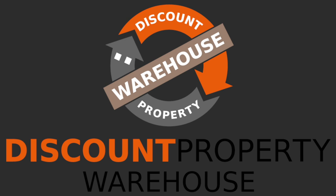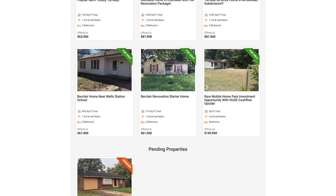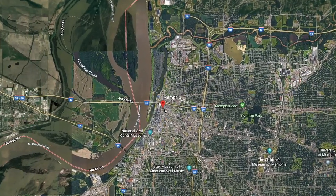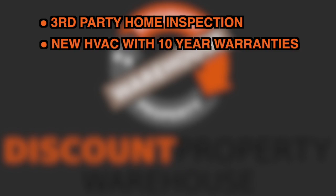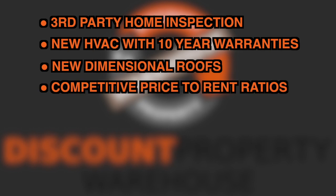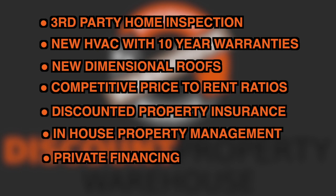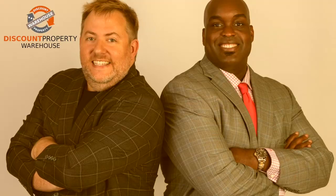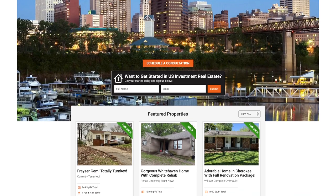Discount Property Warehouse, founded by real estate visionary Robert Feal, author of the Short-Term Retirement Program, is a complete turnkey solution for acquiring cash-flowing investment properties in Memphis, Tennessee. Their turnkey properties include a third-party home inspection, new HVAC with 10-year warranties, new dimensional roofs, competitive price-to-rent ratios, discounted property insurance, in-house property management, private financing, and much more. Call today or visit discountpropertywarehouse.com.